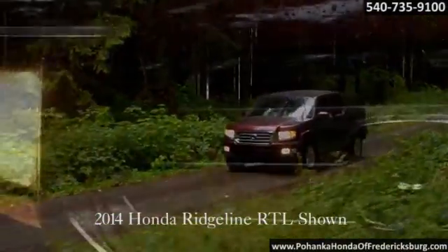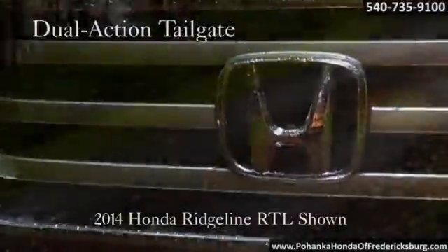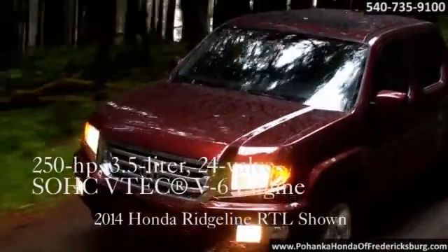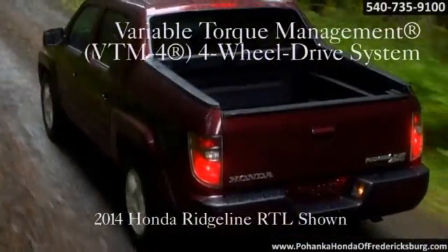Distinguishing features define its character. The 2014 Honda Ridgeline. Under the hood, you'll find a 3.5-liter, 24-valve SOHC VTEC V6 engine that produces 250 horsepower and 247 pound-feet of torque.